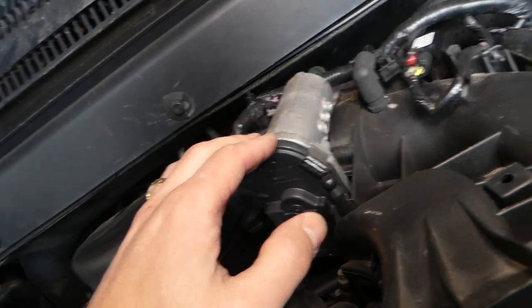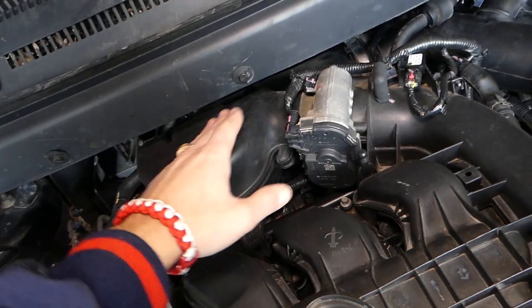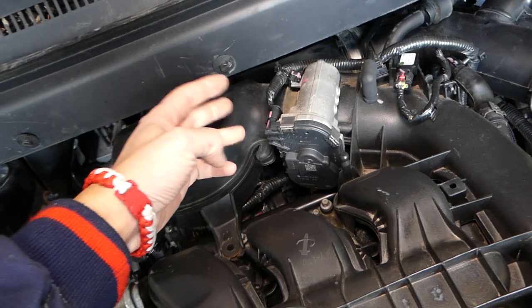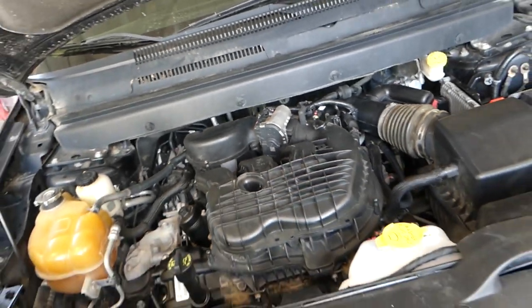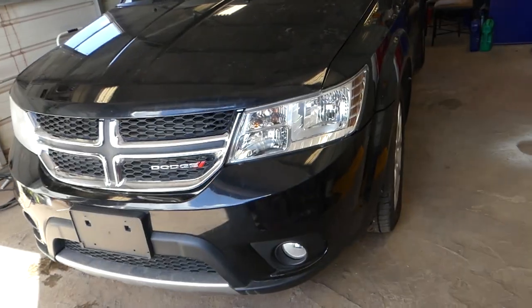We'll go ahead and replace the throttle body. You have to remove the intake box and the duct right here to get to it. The throttle body is held on by four bolts. We have a full video on the channel showing the replacement procedure — check it out.